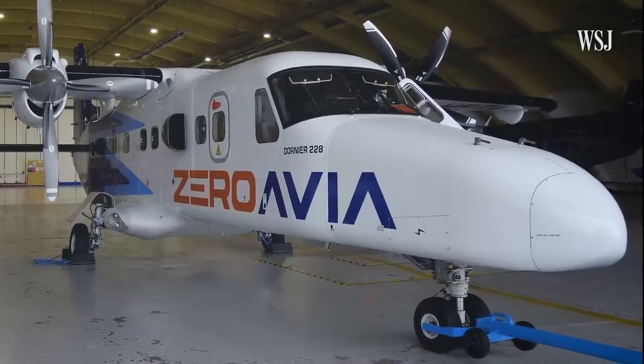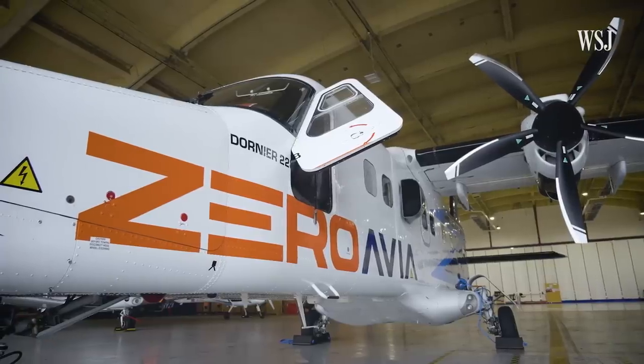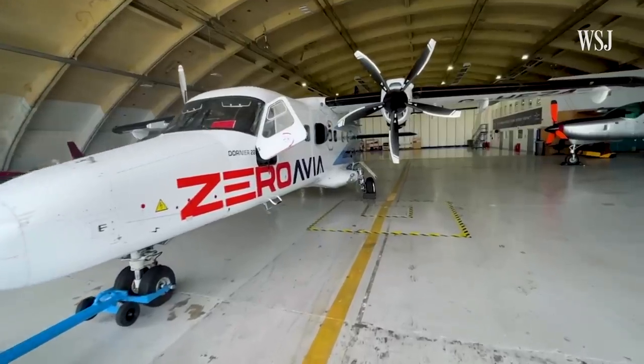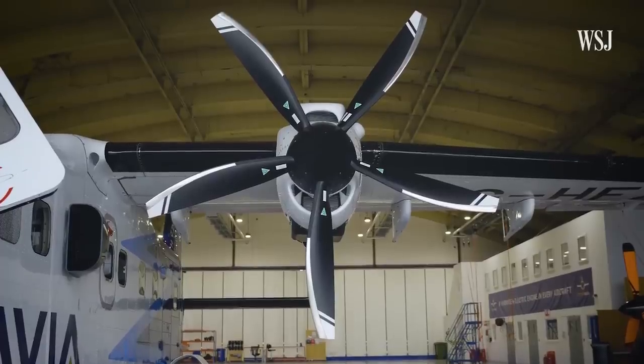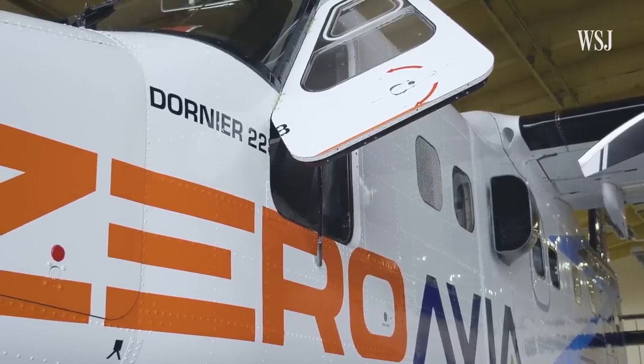And it's that exact principle that's happening in this plane behind me. This is ZeroAvia's test plane — a 19-seat aircraft which had its debut hydrogen-powered flight earlier this year. I caught up with ZeroAvia's CEO at the Paris Airshow. Today we have four out of the top ten airlines as our customers. Already people are reserving production slots because they want to be the first. Right now it's only the left-hand engine that's hydrogen-powered, but once the company completes testing, it has plans to develop engines to carry 19 passengers around 300 nautical miles by 2025.